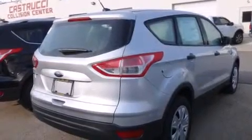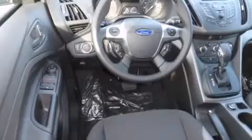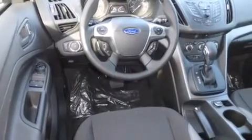Features include Bluetooth mobile device connectivity, voice recognition, traction control and stability control systems, a six-speaker audio system, and the MyKey system.